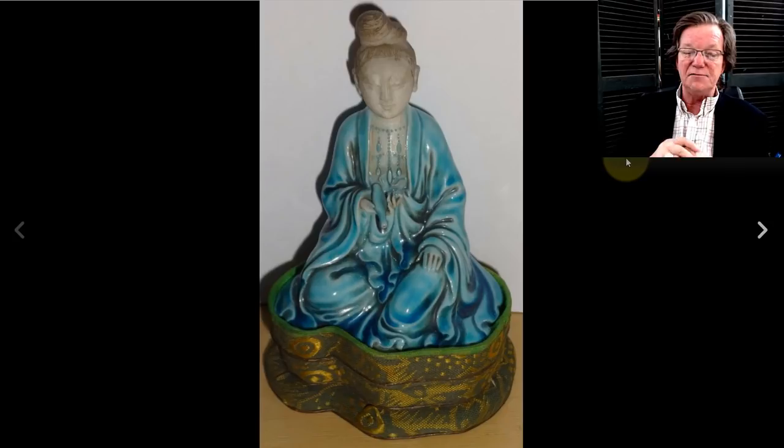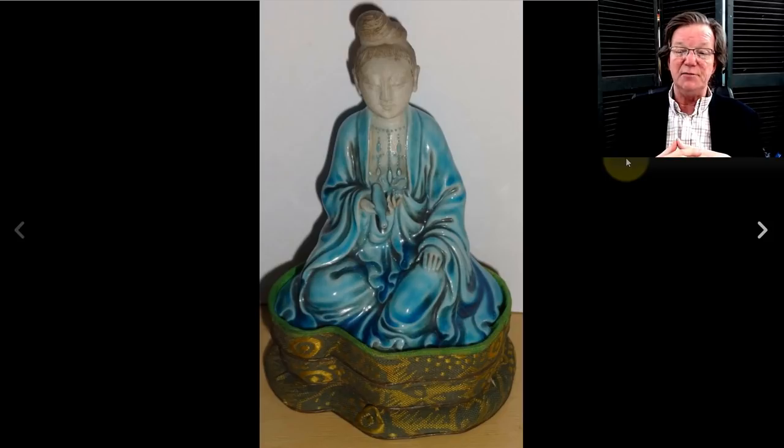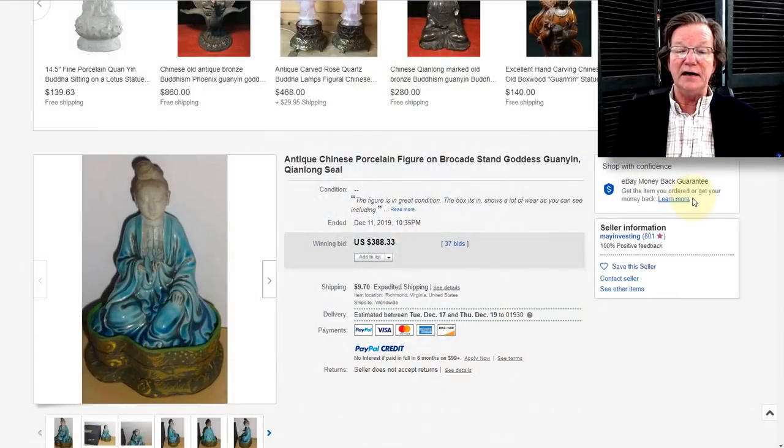This was that little turquoise glazed biscuit example I put in last week. Just a nice thing — 19th century, but beautifully glazed. I love the pooling effect all through the bottom. Very nicely done. It brought $388 — a nice genuine example and very well done.